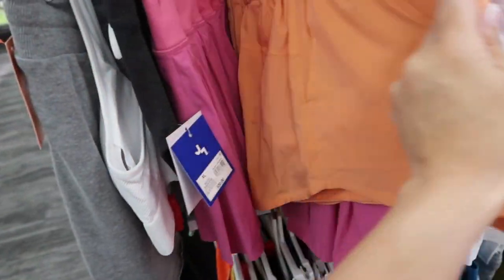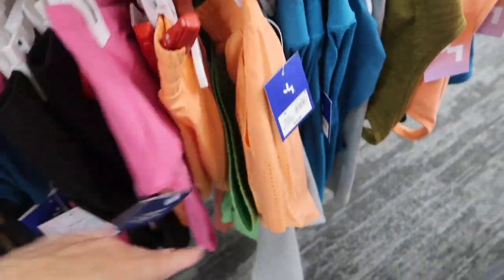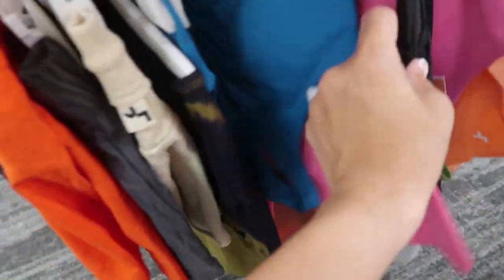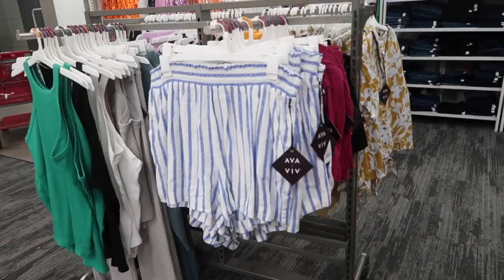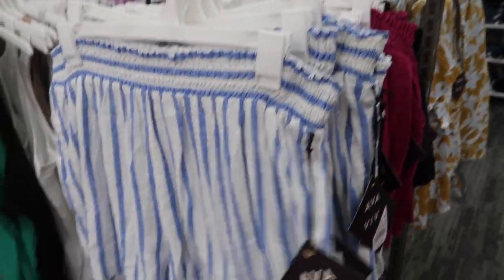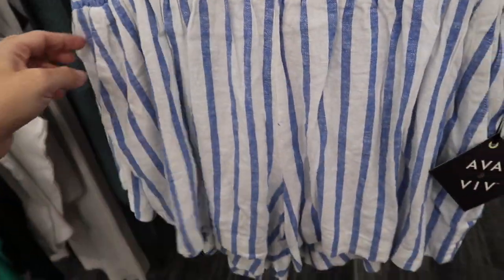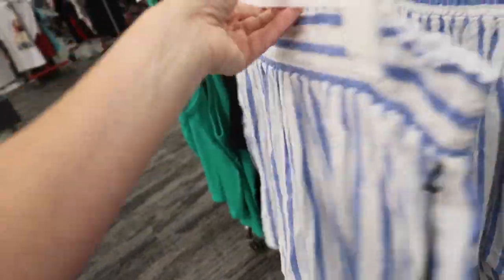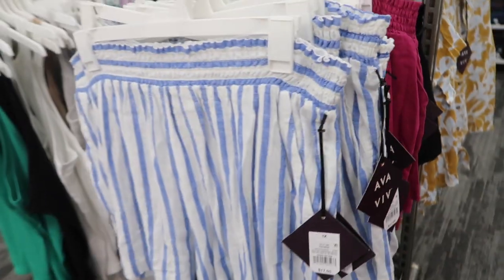I have this color in the All in Motion so I don't really want two pairs of orange shorts. Lots of new pieces from Ava & Viv — that's their plus size line. These have an elastic waistband, linen textured material, side pocket, nice flowy fit through the back. Comes in blue and white stripe, fuchsia, and black. These are $17.